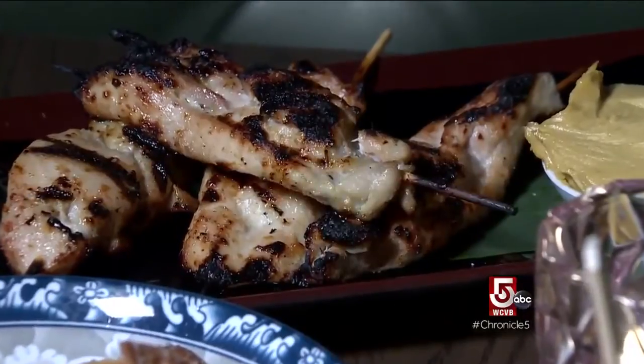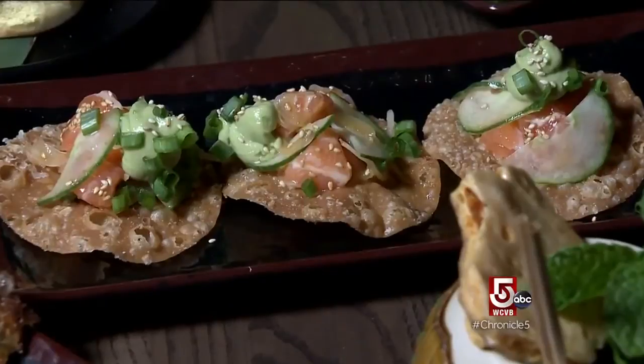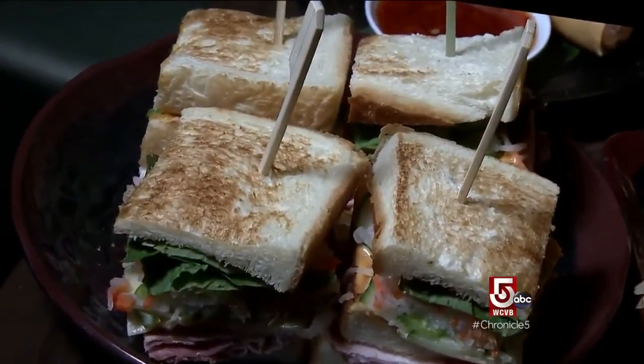Chef Colin Lynch says popular dishes include chicken satay with peanut sauce, lettuce cups with apple and blue cheese, and the salmon poke to start. But the favorite are the banh mi sandwiches with a twist.